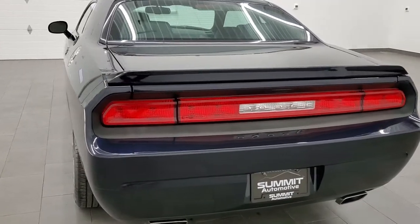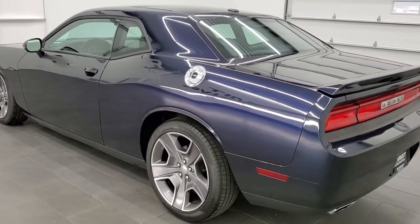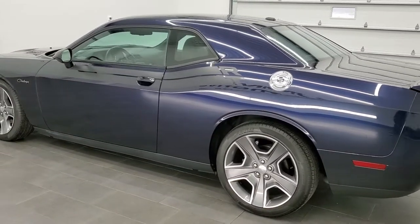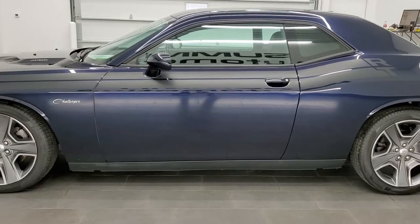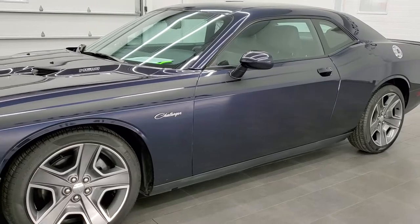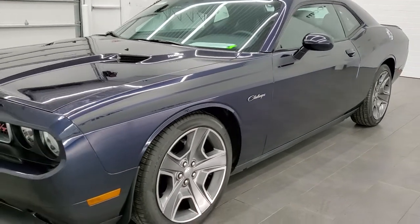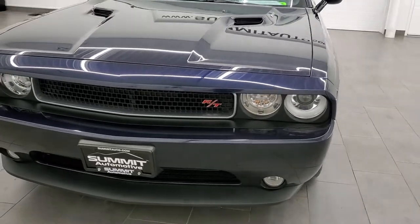This 2012 Dodge Challenger RT Classic has the 5.7 liter V8 motor. It has been fully safetied and inspected by our service shop, has a fresh oil and filter change. All the fluids have been checked and topped off and this car is 100% ready to go. BlackBerry Pearl is the color, paint code is PBV if you were curious.